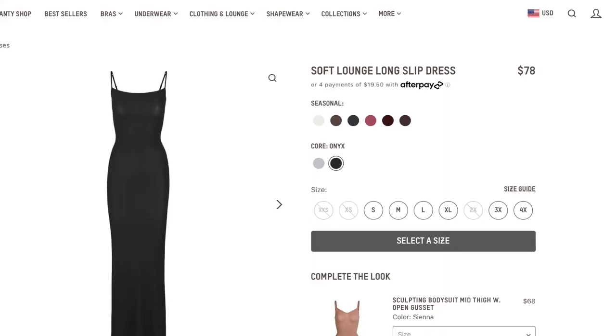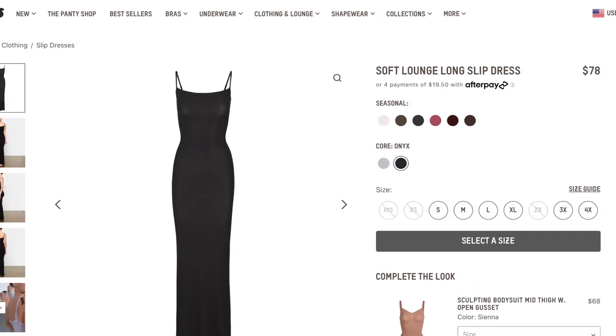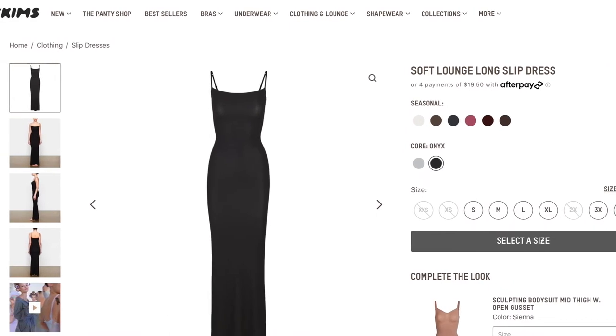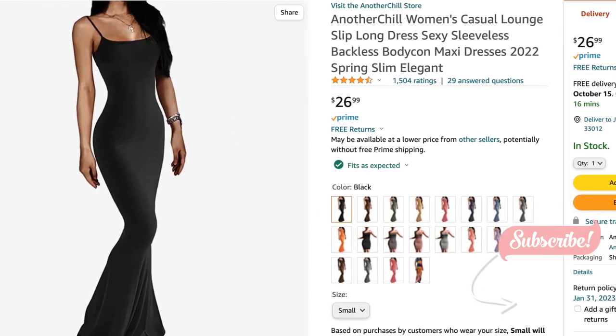Next we have the viral Skims dress. I'm going to be honest — I don't have this dress, but I plan on getting it soon. I have watched countless videos and try-ons and honestly it looks really, really good — the body just looks snatched. On Amazon it's 26 bucks, and I'm going to link it down below.